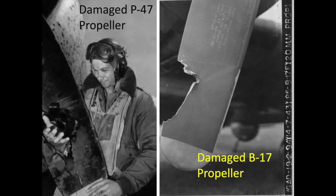This image shows a damaged P-47 and B-17 propeller. The 20mm cannon projectile detonated midway through the P-47's propeller, based on post-detonation damage forensics.